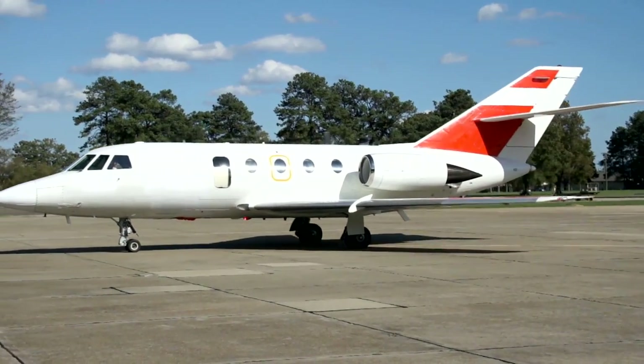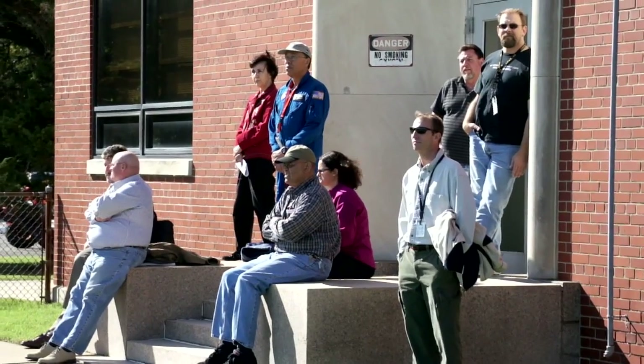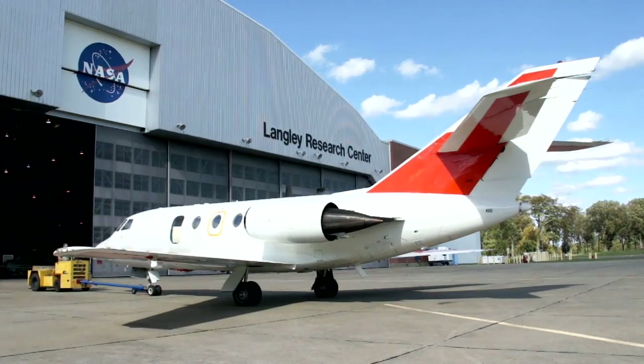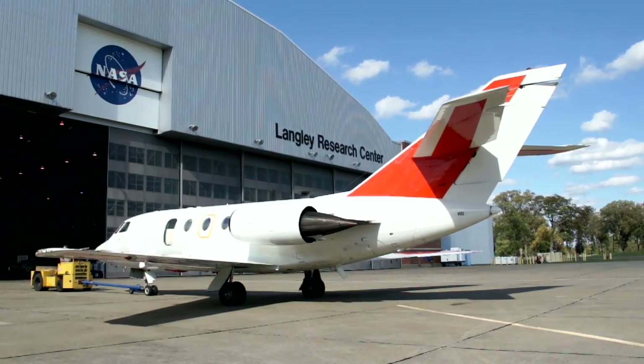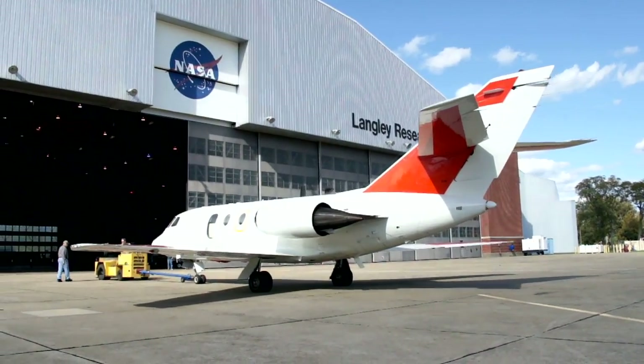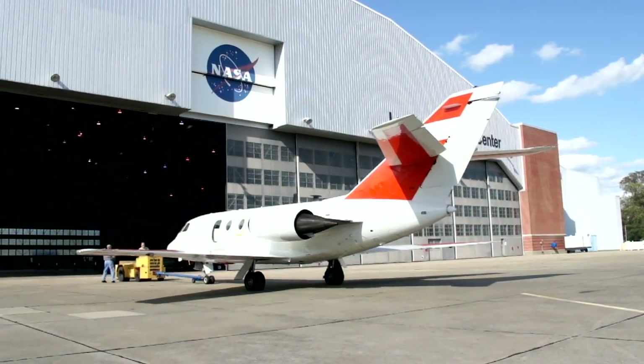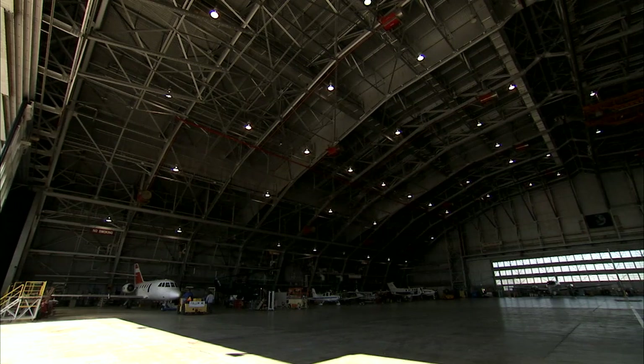It wasn't something you see every day — what looked like a Coast Guard jet arriving at NASA's Langley Research Center in October 2011. But a closer look showed all official markings gone. That's because the HU-25C Guardian, which had been at a Coast Guard base in Cape Cod, Massachusetts, was about to join NASA Langley's fleet in Hampton, Virginia. This aircraft is pretty expensive to get — a turbofan aircraft these days. The aircraft was available from the Coast Guard through the General Service Administration at no cost.